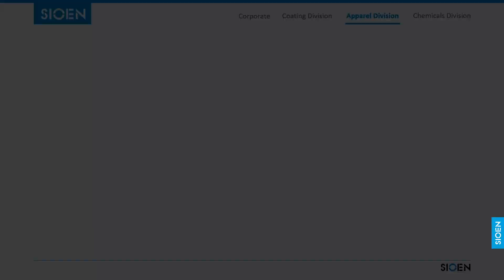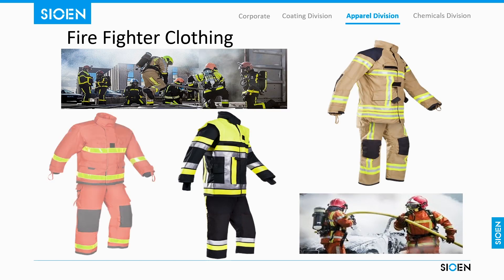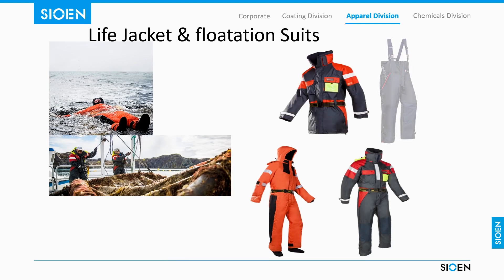The factory specializes in Sion-centric protective clothing which provides protection from fire, electricity, chemicals, chainsaw, cold and daily protection.